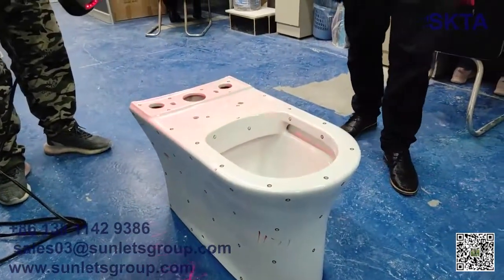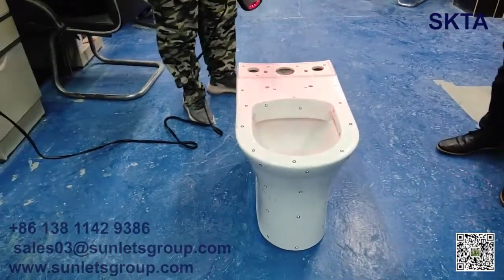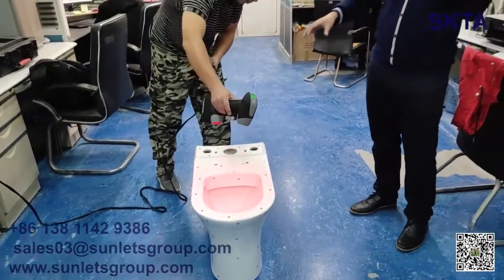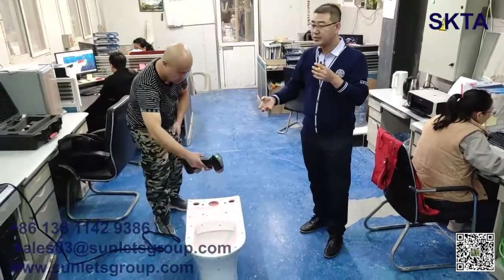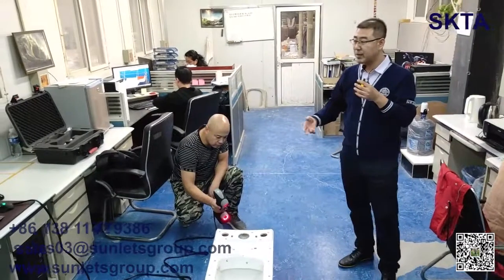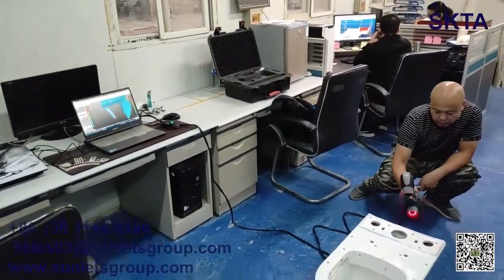Then we go to the next step and make the experimental mold. After the experimental mold, we do the casting and get the green body. We check all sizes and surfaces, then do glazing and firing to get the first qualified product. We then send it to the customer for confirmation, and if they are 100% satisfied, we make the standard mold.